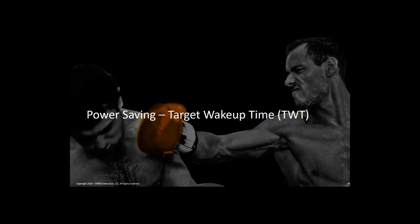Another key feature that 11AX brings for battery-operated clients and mobile devices is improving on the existing 11AC power saving mode. The new 11AX feature is called Target Wake-Up Time, or TWT for short.